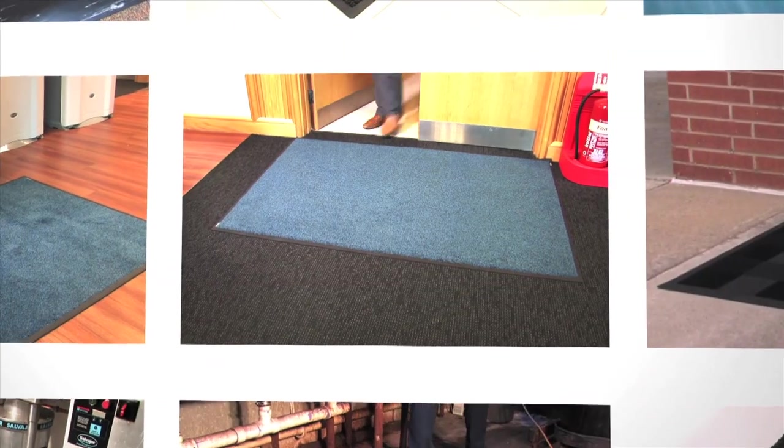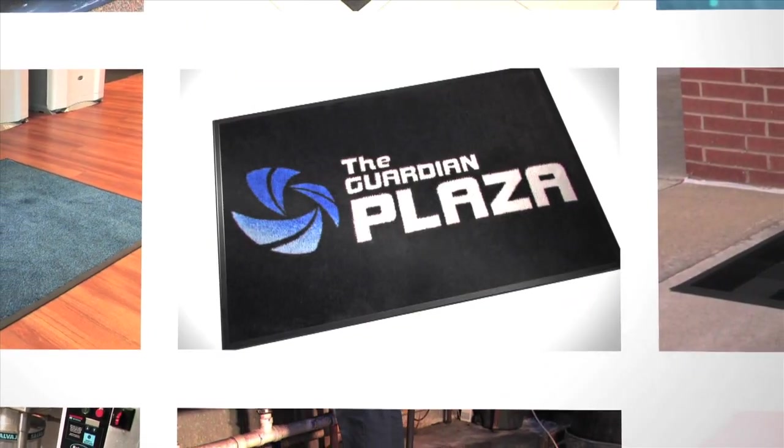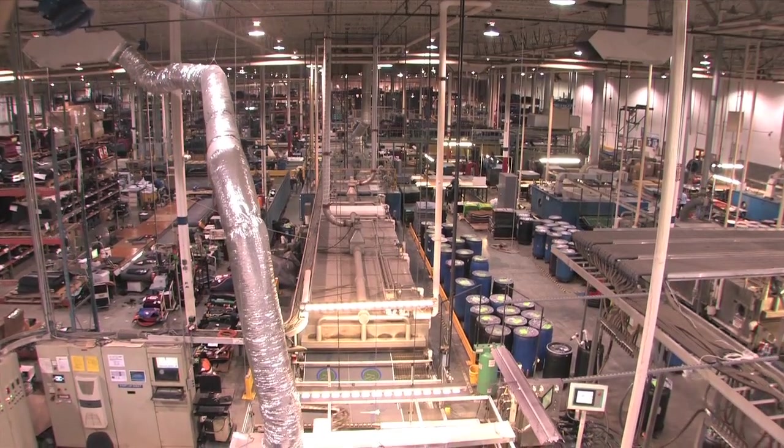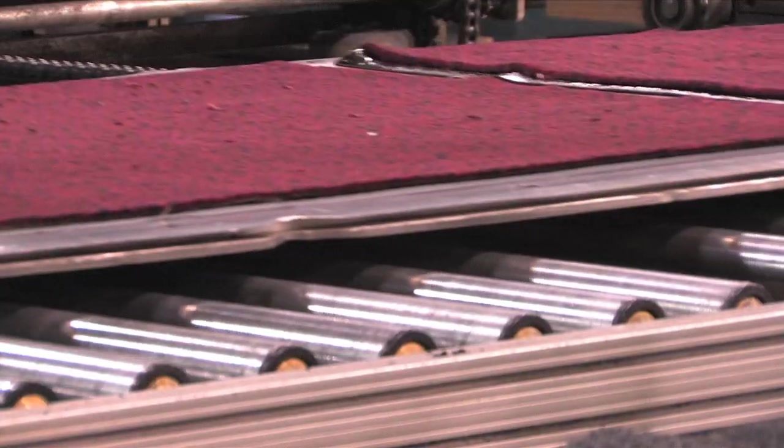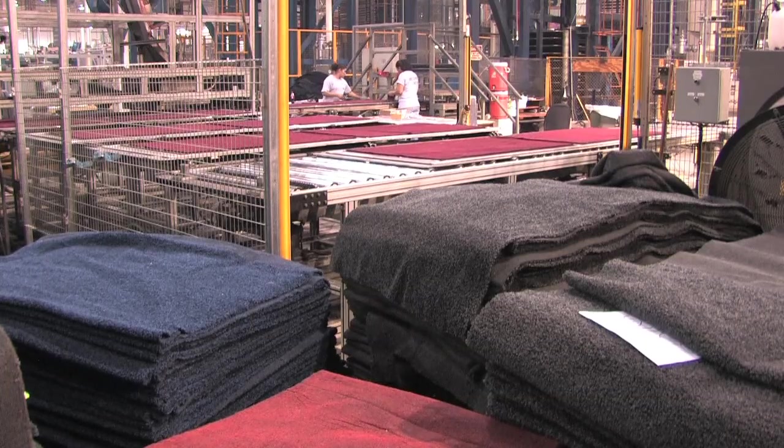We're trusted by our resale partners and customers alike to deliver durable, great-looking mats when they need them. Our 150,000 square foot facility with its fully integrated production line can generate over 3 million square yards of product per year.